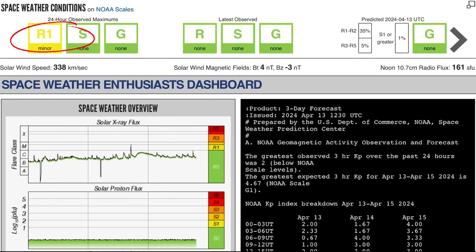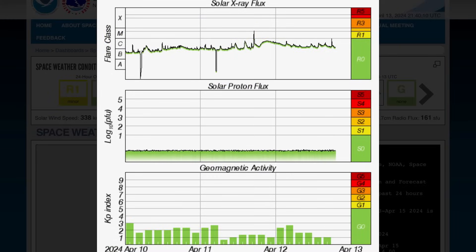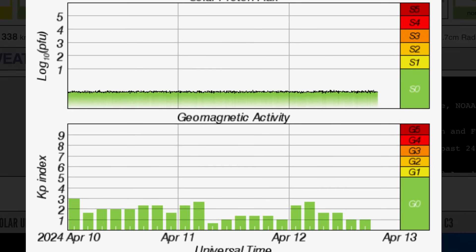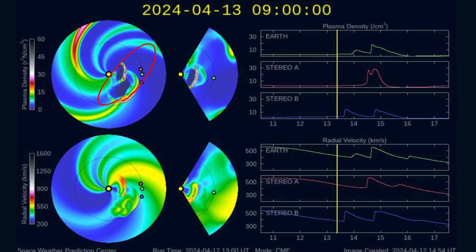Having a look at current space weather conditions. We are under R1 — minor radio blackout impacts are expected for high frequency radio communications. Solar winds are coming in at 338 kilometers per second right now. Solar X-ray flux hasn't updated since last night, still showing strong M-class and C-class, same as last night. Solar influx model — KP index is low. But the CME models have now been updated.